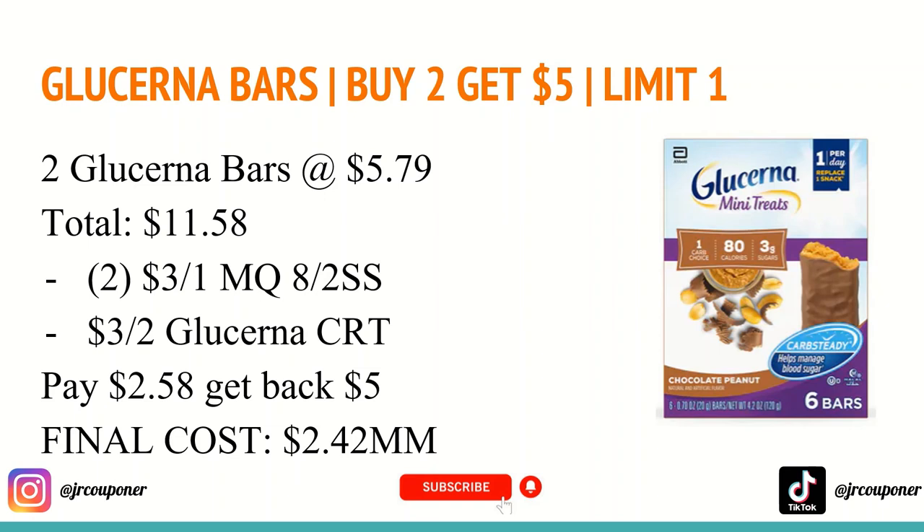The first deal is on the Glucerna bars. They are buy two and get a $5 Extra Care Buck, with a limit of one. You'll want to buy two of the Glucerna mini treats at $5.79, totaling $11.58. In the insert coming out tomorrow, August 2nd, there will be a $3 off any one Glucerna product manufacturer coupon — you'll want to use two of those. I also have a $3 off two Glucerna CRT. Using all those coupons, you'll pay $2.58 and get back a $5 Extra Care Buck, making the final cost a $2.42 moneymaker.